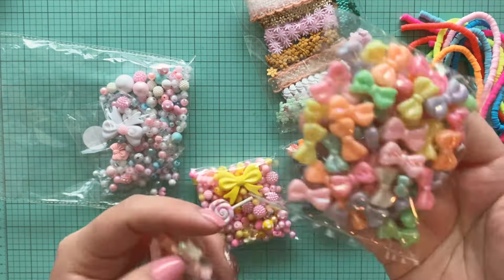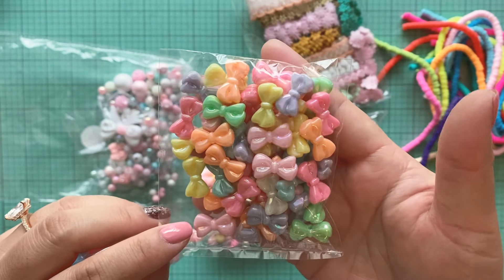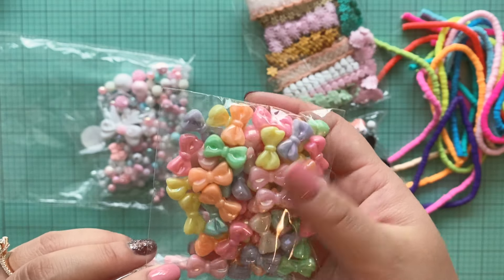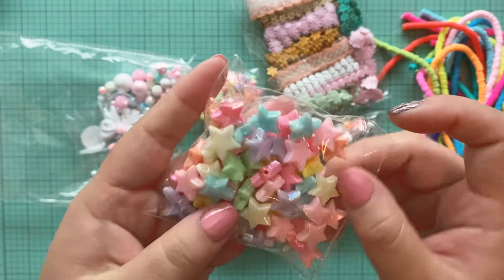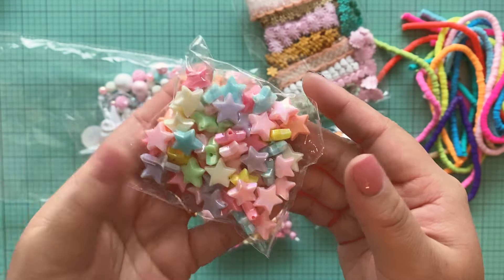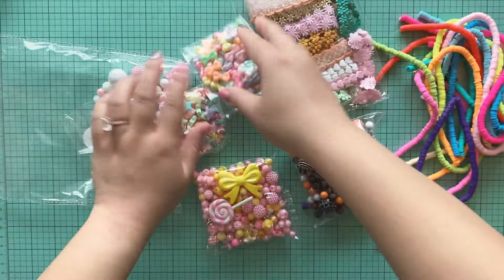And then I got these iridescent color bows — so pretty, oh my goodness, they're even prettier in person. And then these iridescent stars. Love the colors, you guys. Stunning.